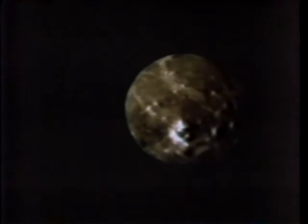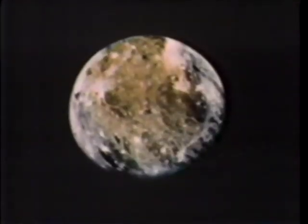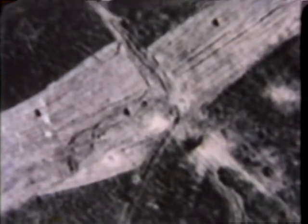Ganymede, the next moon in toward Jupiter, was harder to interpret, but it seems to represent chapter two in the history of the solar system. This moon has patches that look like Callisto, but it also has areas marked by grooves where there aren't many craters. Something happened here to erase the first craters. What was it? And why didn't it happen to Callisto? Perhaps some future explorer will give us the answer.